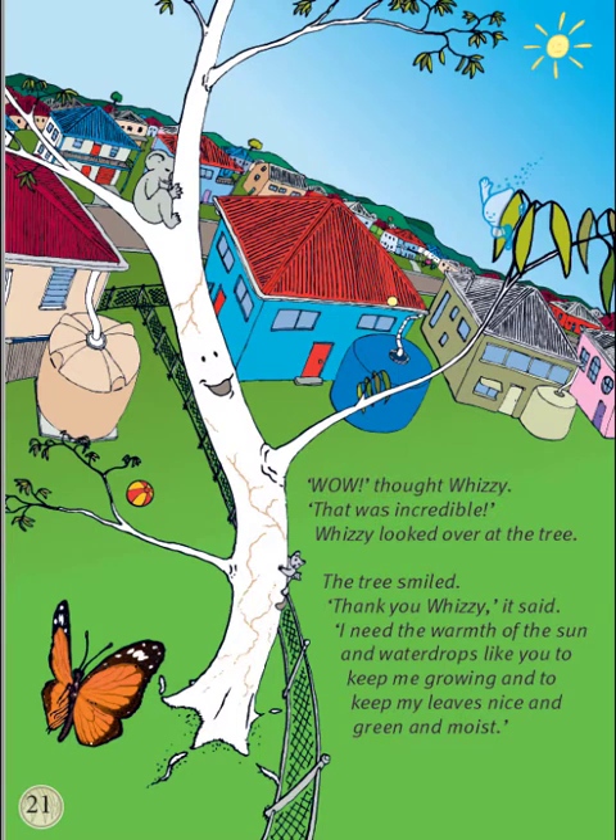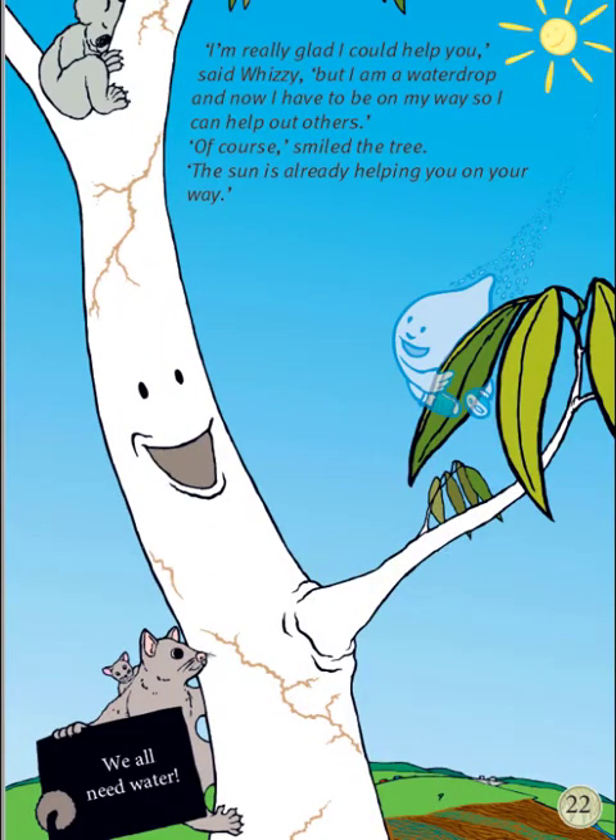Whizzy looked over at the tree. The tree smiled. Thank you, Whizzy, it said. I need the warmth from the sun and water drops like you to keep me growing and to keep my leaves nice and green and moist. Can you see the tree smiling at Whizzy? Do you see Whizzy on the leaf? I'm really glad I could help you, said Whizzy, but I am a water drop and now I have to be on my way so I can help out others. Of course, smiled the tree. The sun is already helping you on your way.